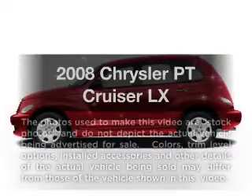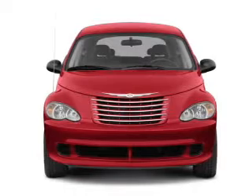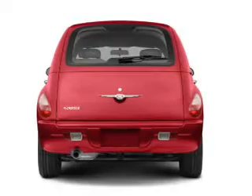Get noticed in this 2008 Chrysler PT Cruiser. Travel the roads in style and comfort in this great vehicle, with an efficient four-cylinder engine connected to a smooth-shifting automatic transmission.